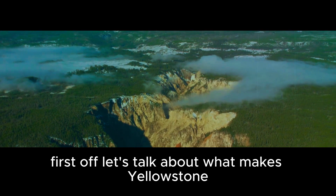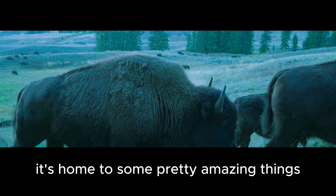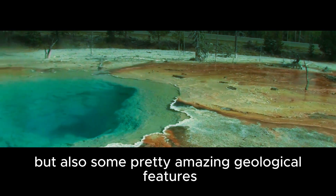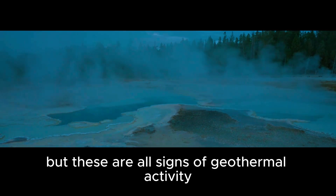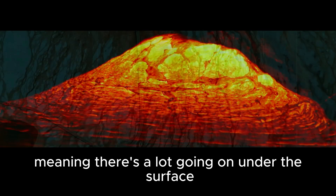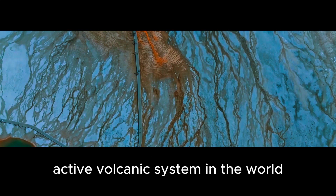First off, let's talk about what makes Yellowstone such an interesting place. It's home to some pretty amazing things like bison, bears, and wolves, but also some pretty amazing geological features. The park is full of hot springs, geysers, and mud pots. Some people might not realize it, but these are all signs of geothermal activity, meaning there's a lot going on under the surface. In fact, Yellowstone is home to the largest active volcanic system in the world.